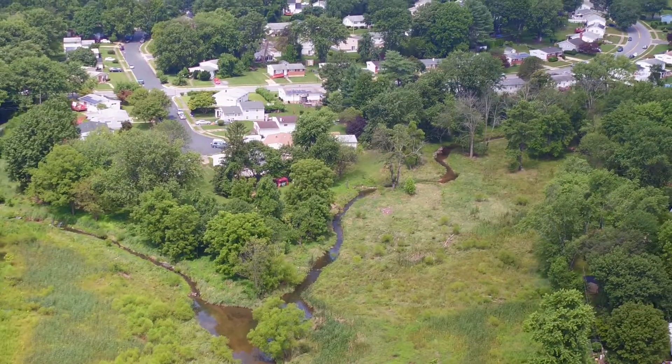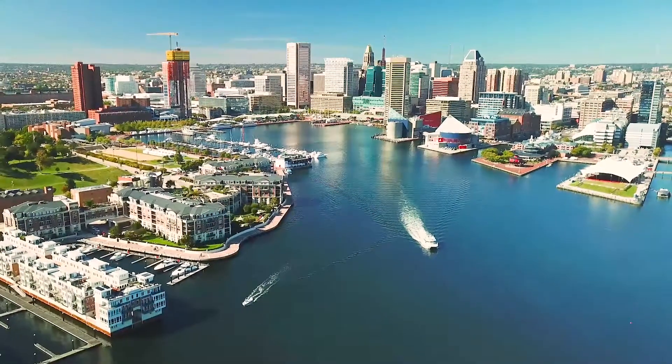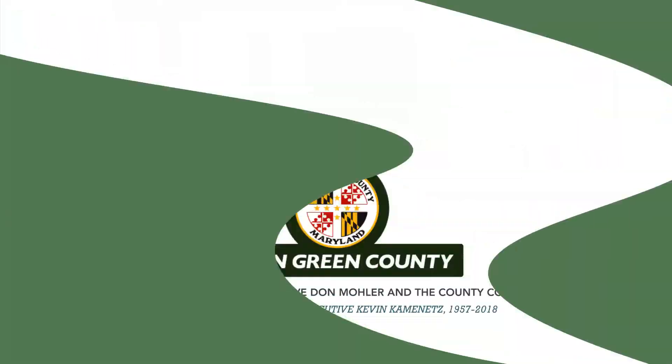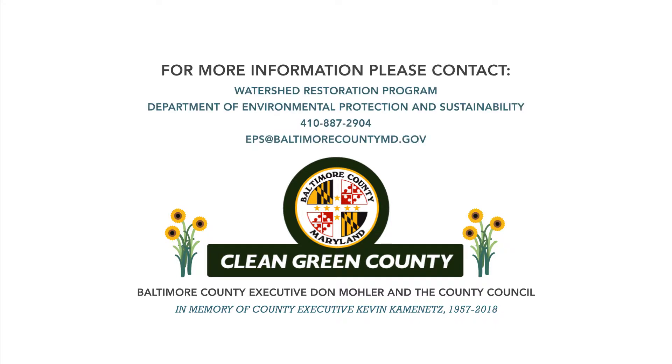Healthy waters in our neighborhood streams also lead to healthy waters in the Baltimore Harbor and Chesapeake Bay. Thank you for tuning in to learn about these important environmental processes and projects. If you would like specific information regarding the stream restoration proposed for your neighborhood, please contact us. We look forward to speaking with you.